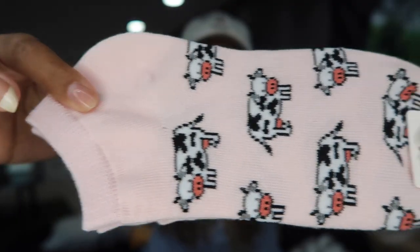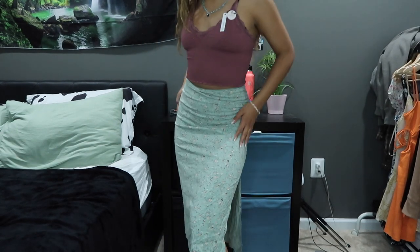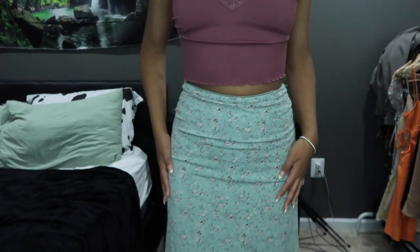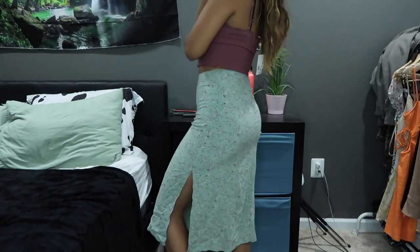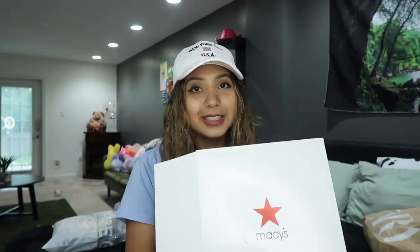Last but not least, from PacSun again — I got this skirt from the Brandy section and it was the last one. I've been looking all over the mall for a really cute midi skirt. I found one at H&M but it was a little too long and didn't have a slit. This one is green with little floral designs all over it, and the slit is on the side. It's really cute — I love this skirt so much. If you guys know where else I can get cute midi skirts, please let me know in the comments.